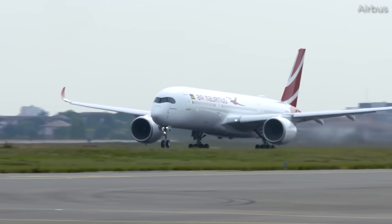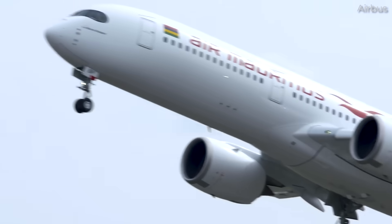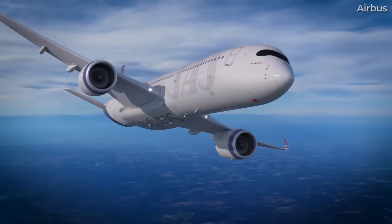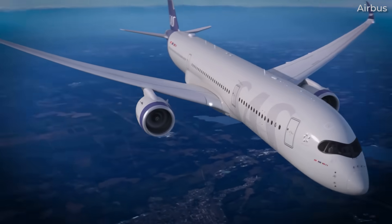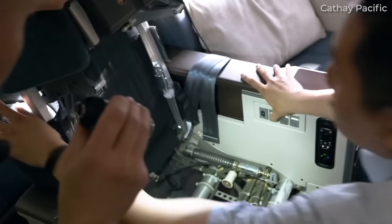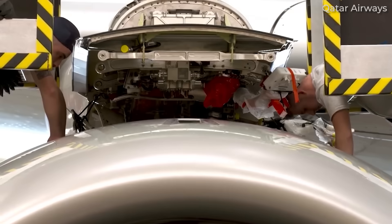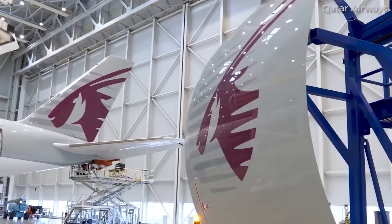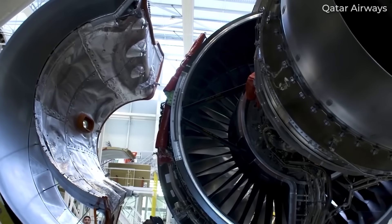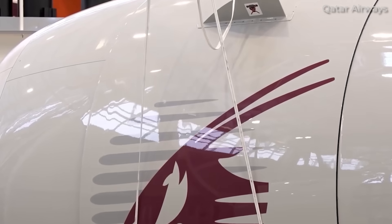Operating the A350 comes with a specific performance profile that doesn't suit every type of route. Although it's remarkably efficient on long-haul missions, the aircraft is less economical on short or medium-haul sectors. Its high fixed costs — including fuel, crew, and airport fees — are best spread over long distances with high seat loads. Using an A350 on low-yield or underutilized routes can diminish its cost advantages and potentially hurt profitability. Additionally, the Rolls-Royce Trent XWB engines, while highly fuel-efficient, can be expensive to maintain without favorable long-term MRO agreements, and these costs accumulate and erode economic benefits over time.